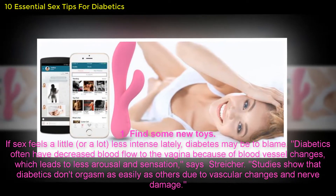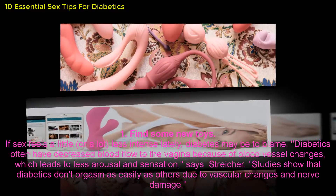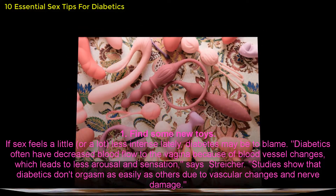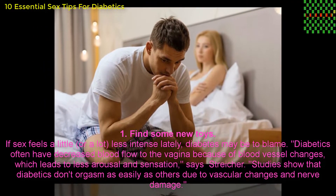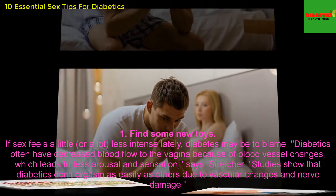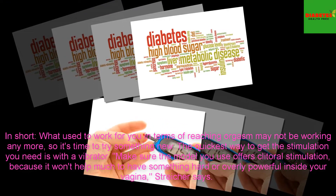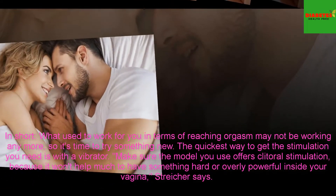1. Find some new toys. If sex feels a little, or a lot, less intense lately, diabetes may be to blame. Diabetics often have decreased blood flow to the vagina because of blood vessel changes, which leads to less arousal and sensation, says Stryker. Studies show that diabetics don't orgasm as easily as others due to vascular changes and nerve damage. In short, what used to work for you in terms of reaching orgasm may not be working anymore, so it's time to try something new.